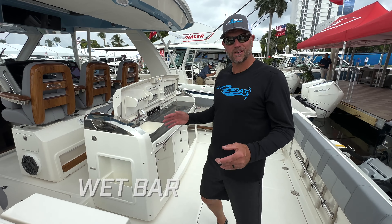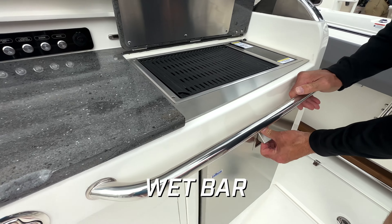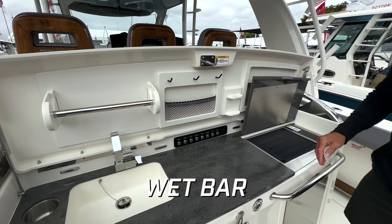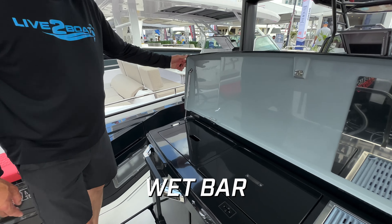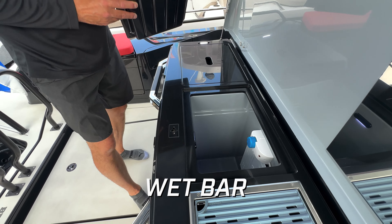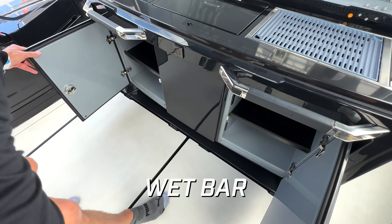This wet bar slash workstation on the 420 Outreach from Boston Whaler is one of our favorites — canyon barbecue built right in here, with bridge freezer combos down below. Here's the wet bar on the aft deck of the Brabus Black Ops edition. There's your sink — a nice large sink — top loading refrigerator with a chill plate built in. You've got a grill top right here and storage cabinets down below.